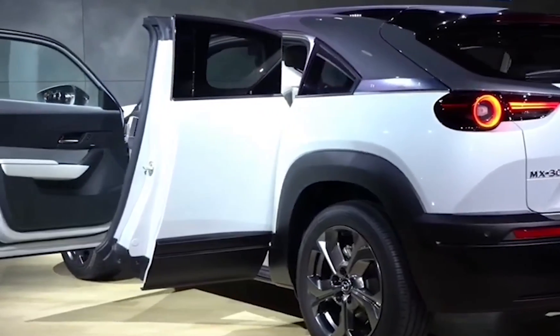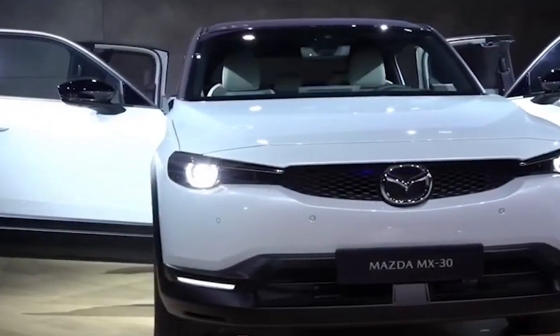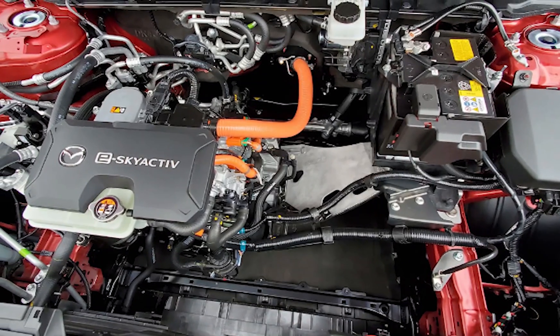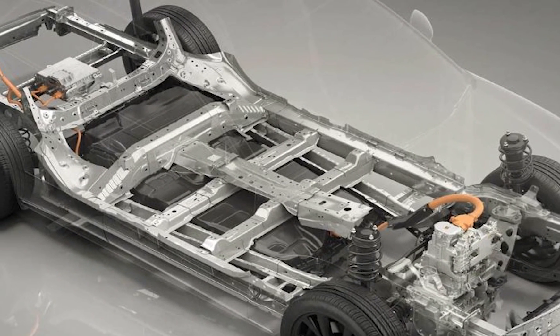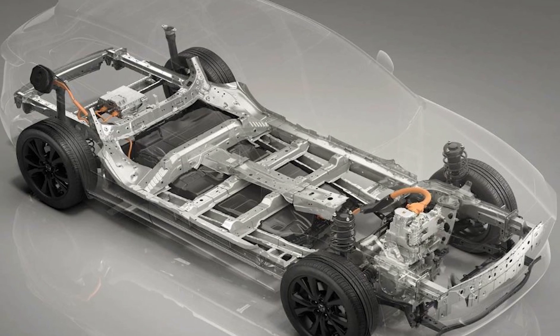Now enter the next generation Rotary Range Extender. The Mazda MX-30 eSkyActive REV is a plug-in hybrid. The new 8C Rotary powers a generator that powers a battery pack to provide for the electric motor. Though it's not for an RX-9, this new Rotary Engine development may be what's providing the technology for the triple rotor.